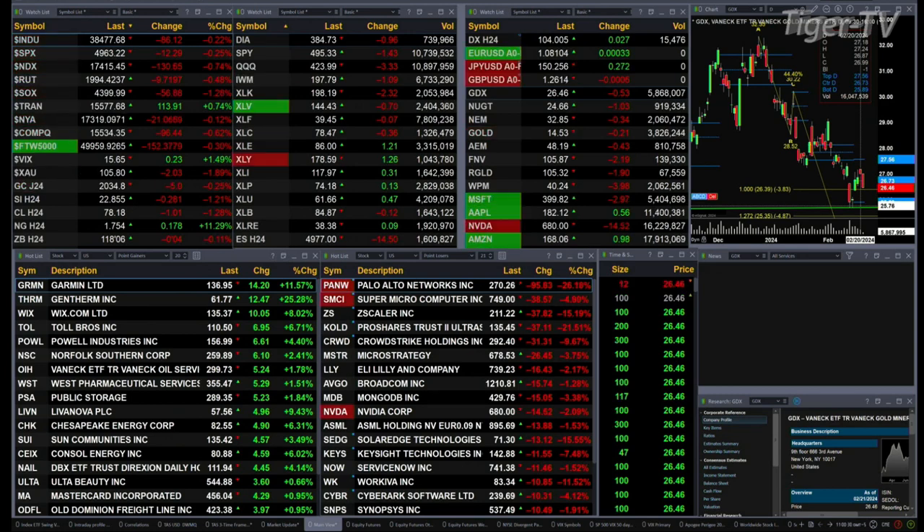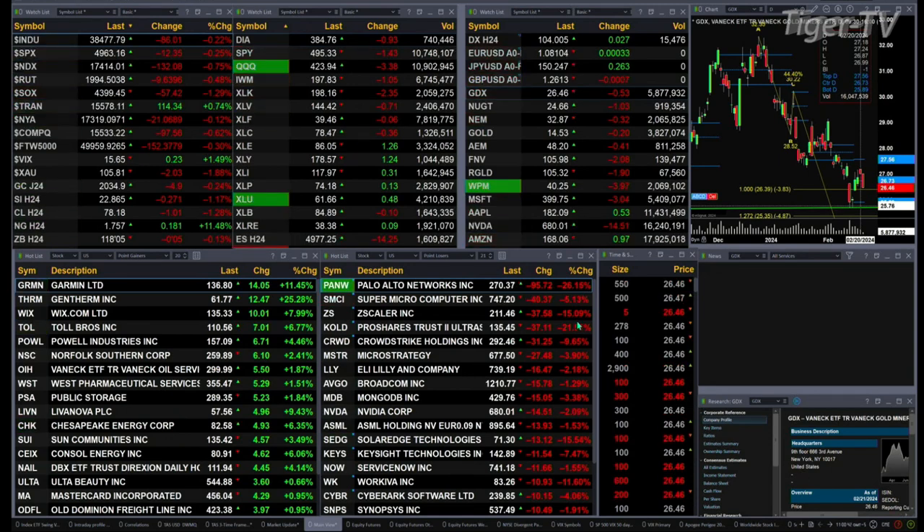Gold is off $5, silver's down 28 cents, light crude is off a buck, natural gas is up 17 cents, and the 30-year treasury is down to 118.06, that's off five ticks. Let's figure out what all that means by looking at that nine-panel market update chart.